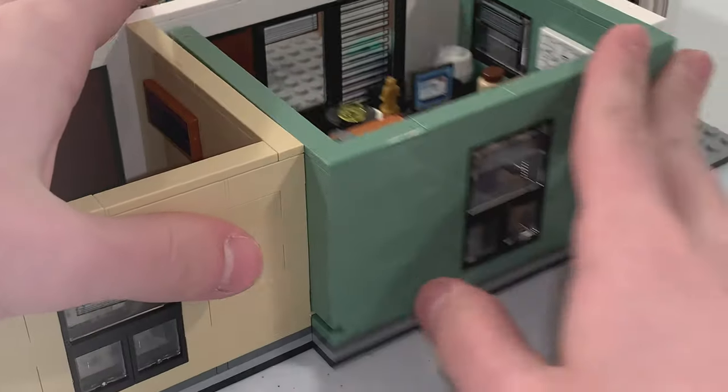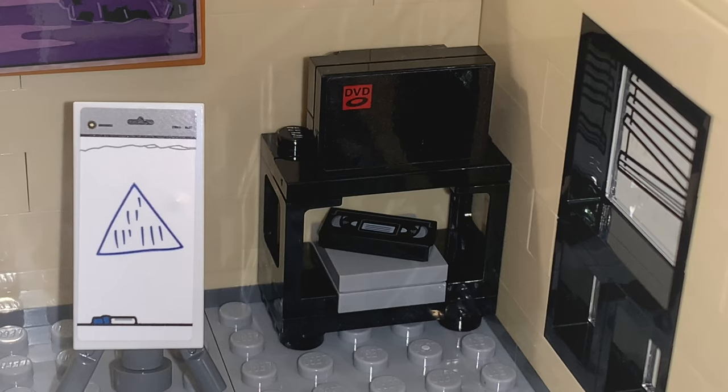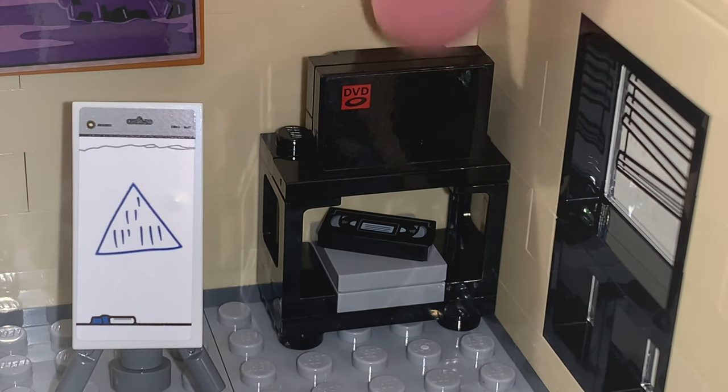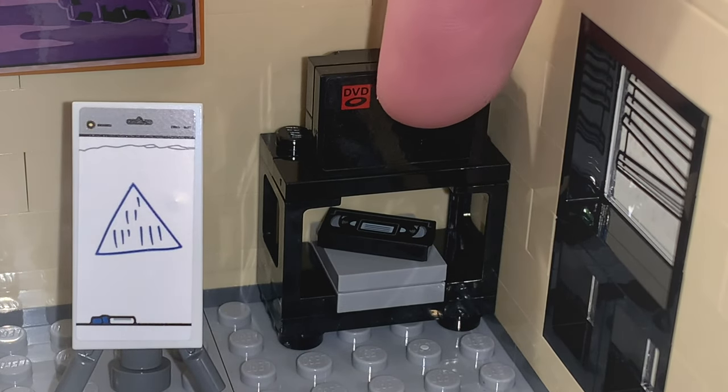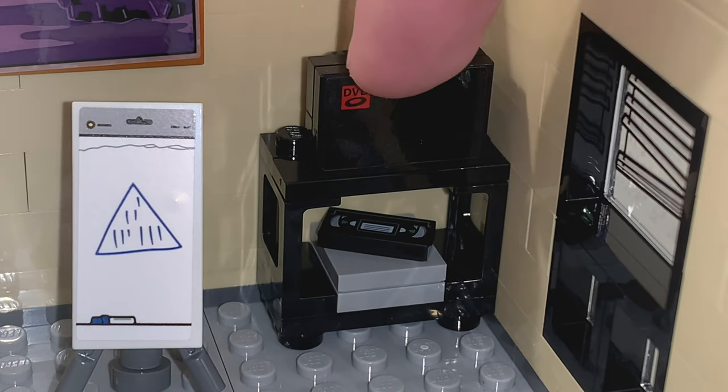Right next to Michael's office, we have the conference room. In the corner, we have a TV build, and on the screen there is a DVD screensaver which is a stickered 2x3 tile.